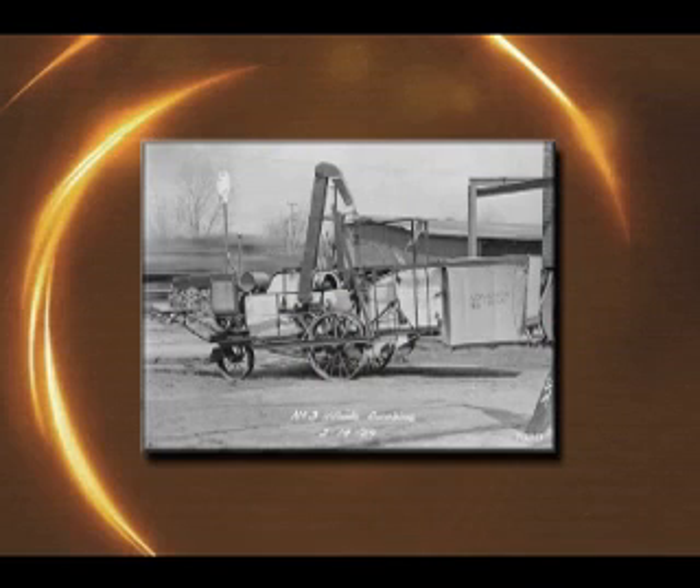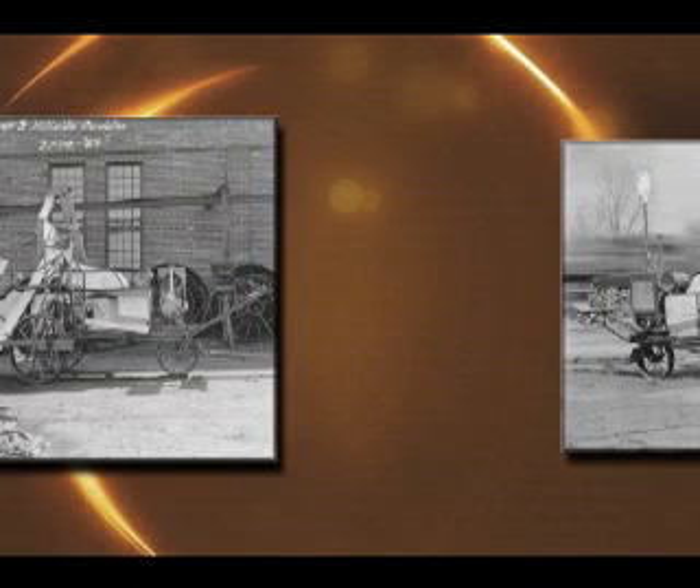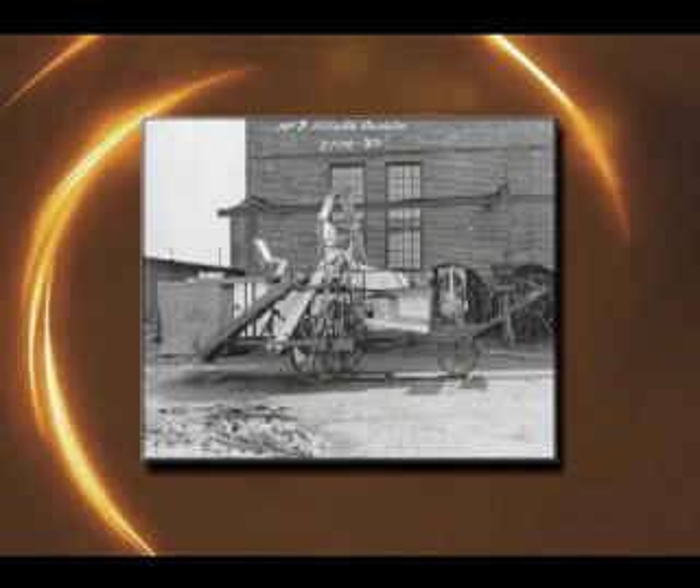A big advance was the introduction of the internal combustion engine in 1904 as auxiliary power to operate the threshing machine. This development cut down the number of horses required to operate a combine, and made possible the further conversion of the rolling grasslands to productive wheat fields.